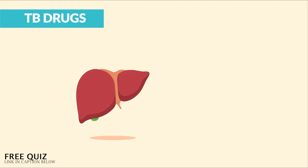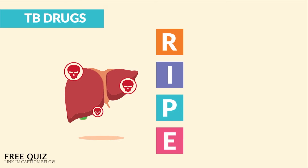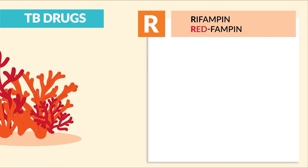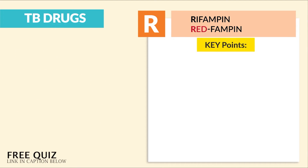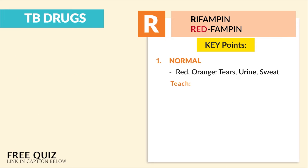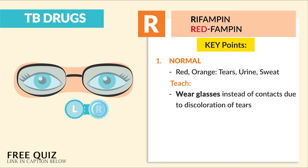Now all these drugs are liver toxic, so some instructors use the acronym RIPE. R is for rifampin, which we call redfampin, since there are orange and red tears, urine, and sweat. The 3 key points: number 1, red and orange tears, urine, and sweat are normal — so teach patients these key words. Wear glasses instead of contacts due to the discoloration of tears.